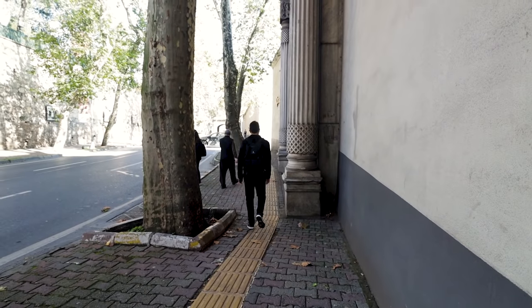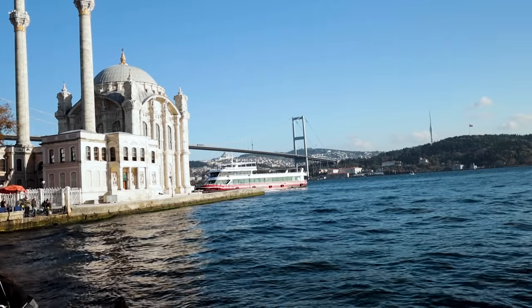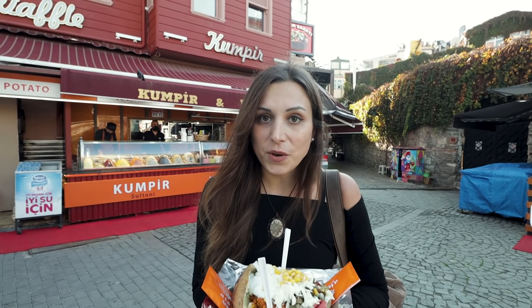Besiktas was our first stop on the European side, and we came all the way to Ortakoy for our third food because there are two things in Ortakoy to see: first is the food — the loaded baked potato — and then there's also the Ortakoy mosque, which is one of the most famous mosques in all of Istanbul.